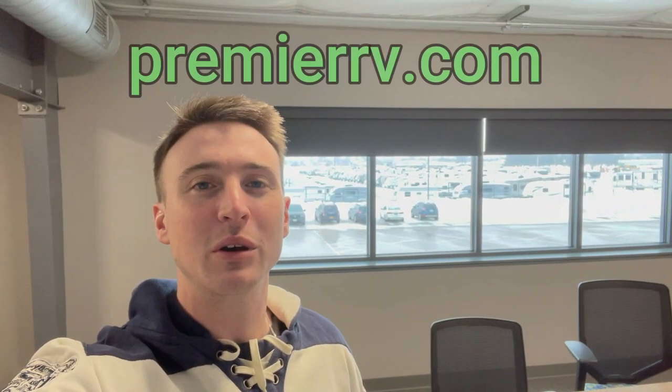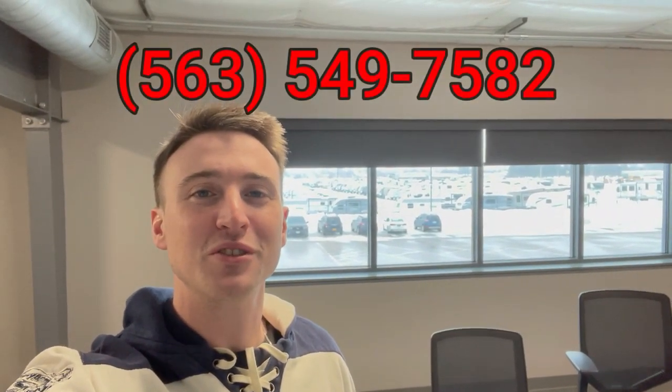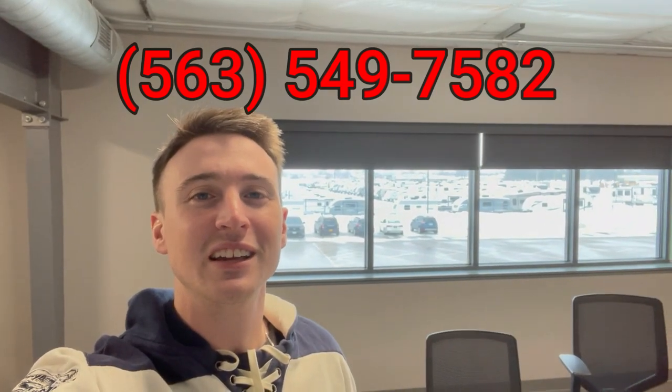Thanks for watching everybody. If you liked this video, make sure to leave a like and a comment, and make sure you're subscribed to see more. If you want to learn more about this floor plan and other floor plans we have, come check out our website premierrv.com, or call the number on screen, or come check us out in person in Bluegrass, Iowa. Thanks for watching everybody, and as always, happy camping!